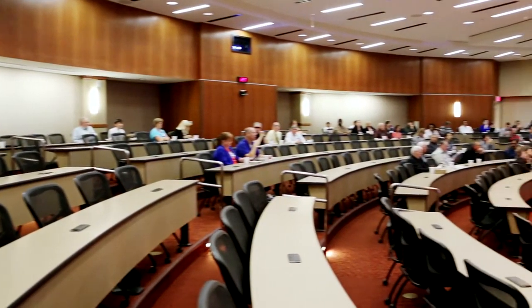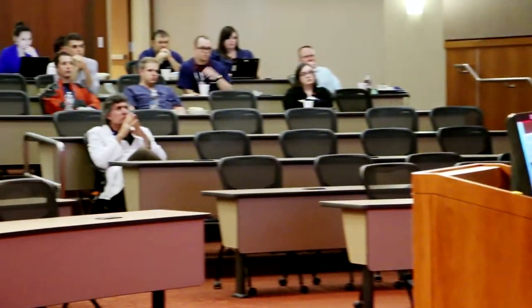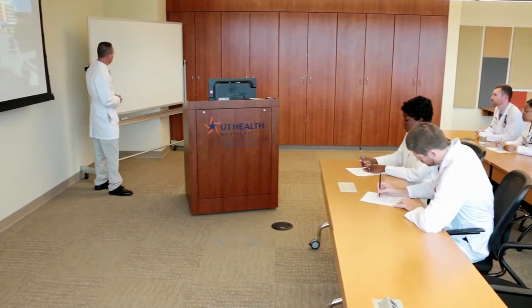We're never alone when we're treating a patient. In addition to our fellow residents, we have the medical faculty, physician assistants, nurse practitioners, nurses, technicians, and sometimes even paramedics and EMTs who have combined centuries of knowledge and experience. With this kind of teamwork, our patients have the best chance of getting well and staying well. As the old saying goes, two heads are better than one. At UT Health Northeast, our students and residents benefit from teamwork with some of the finest health care professionals in the country.